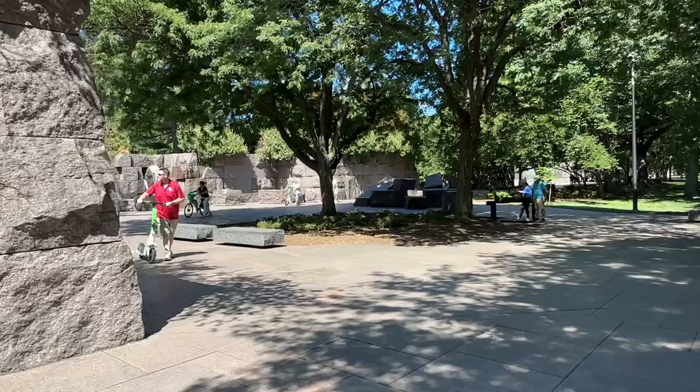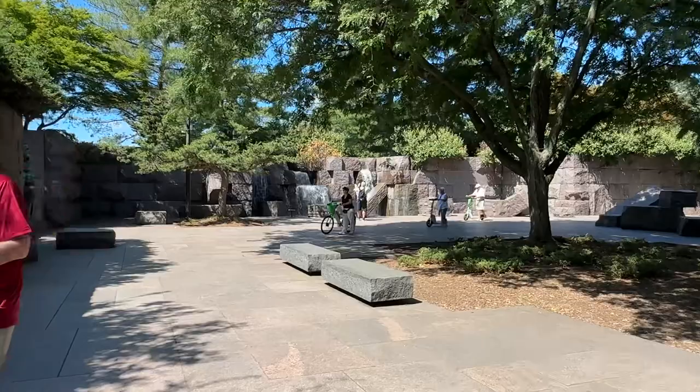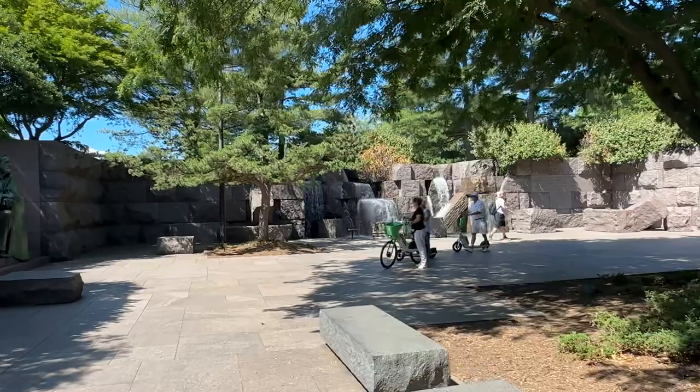As you can see, it's beautiful. This is one of my wife's favorite ones. There are a lot of water features. It's better to come from the other end because it tells you the story of his career as a president.